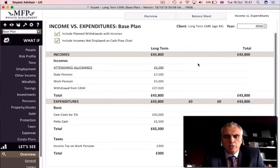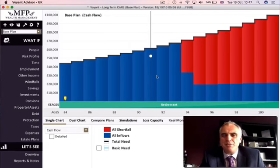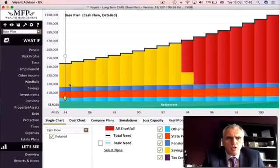Her total expenditure is £43,500. Looking at the balance sheet with £350,000 in the bank, we can see her income and expenditure. On the chart, the care costs are going up — indexed at five percent per year, as care costs seem to be rising higher than inflation — and we hit a shortfall at age 94. This is without buying a care annuity. The yellow area shows the spending down of savings from the cash in the bank, with the other colours representing the two pension incomes and attendance allowance.